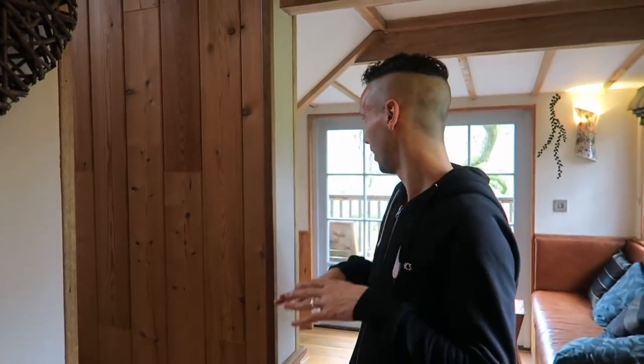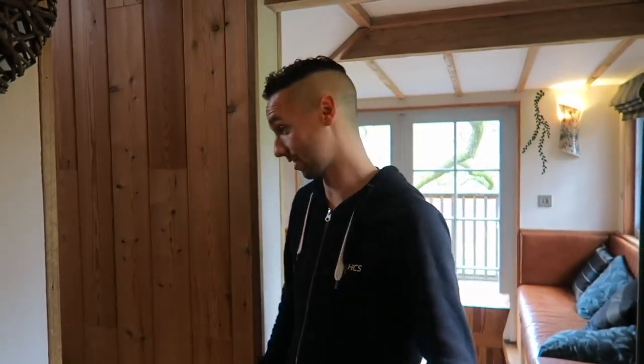There are kind of three levels to the treehouse. That was the first level, but we're going to go up to the next level now where the first bedroom is.